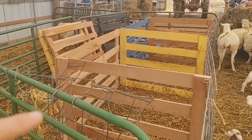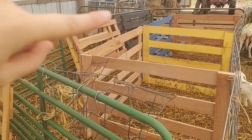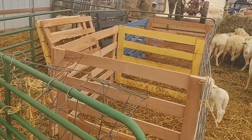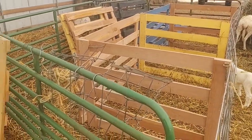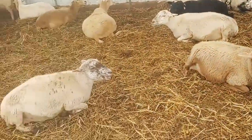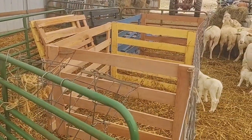On this side we're going to split it again — 8 foot across with the green panels — and we're just going to start the lambing jugs here and start moving them backwards through the pen each time we have a new set of lambs.